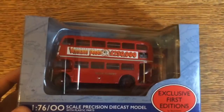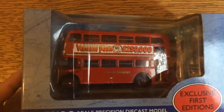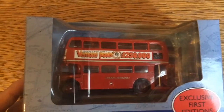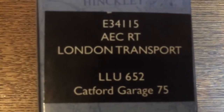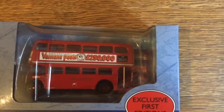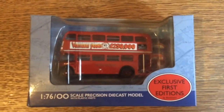Judging by the shape and style, it was probably built sometime during the 50s and 60s — probably one of the first. It says LLU 652 and its route is 75, going to Catford garage. So let's open this beauty, shall we.